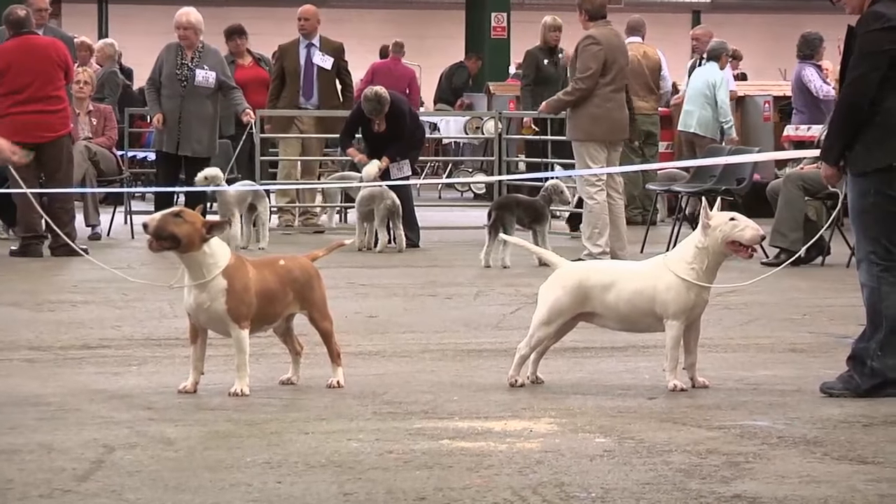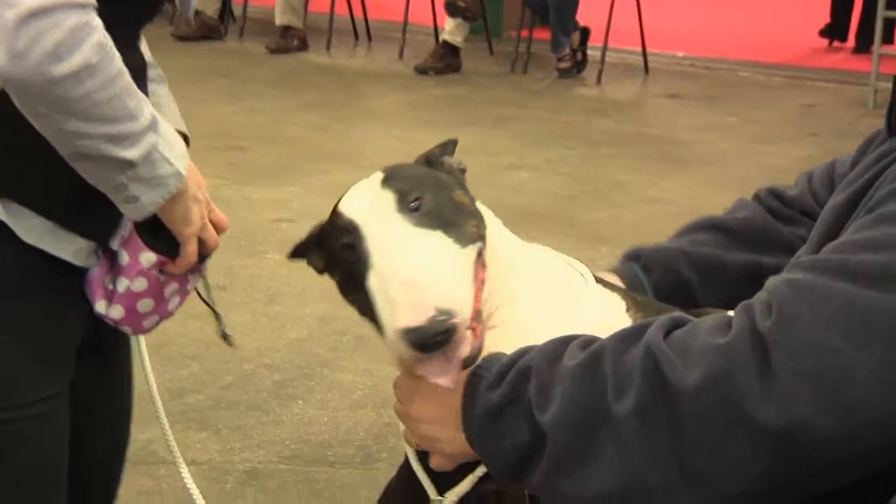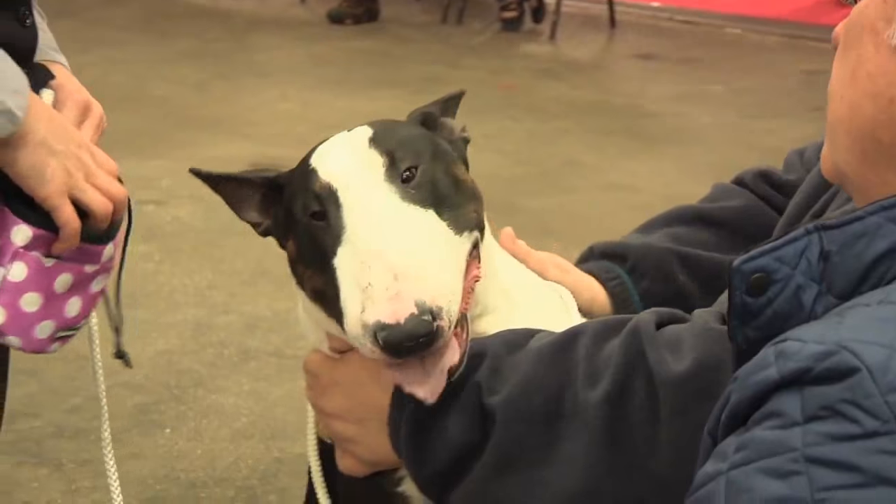We've seen a lot of dogs in the breed today that are white in colour — what other colours do they come in? They come in brindle, brindle and white, red and white, sometimes black brindle and white, and you can get a fawn colour as well, but the colours are very popular at the moment.